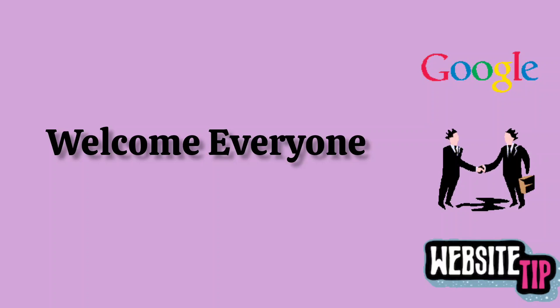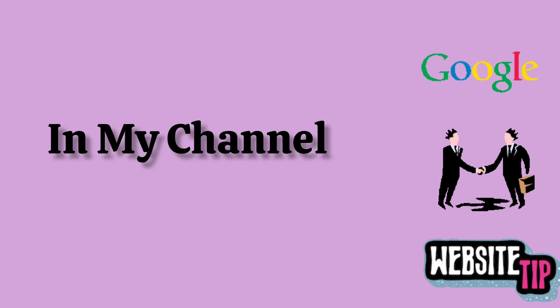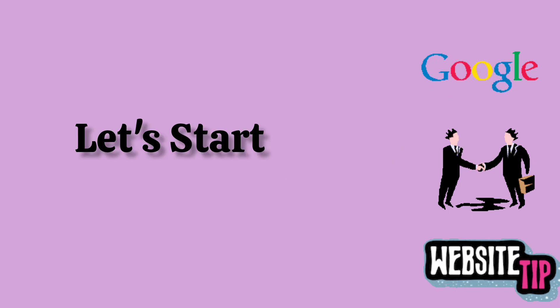Welcome to everyone in my channel. Today I will talk about Google Business website domain. Let's start.